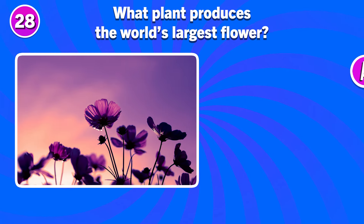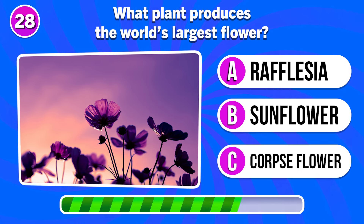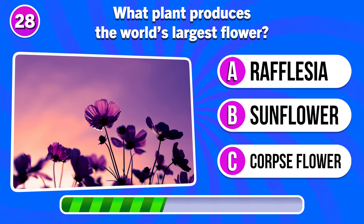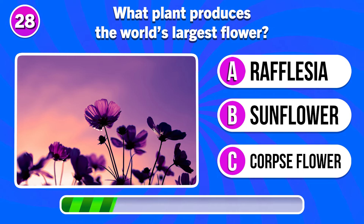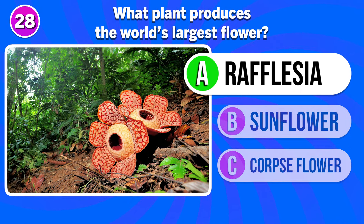What plant produces the world's largest flower? Answer A. Rafflesia.